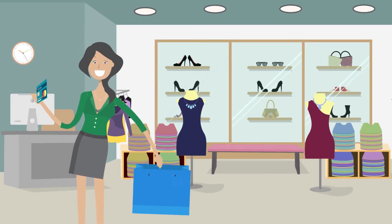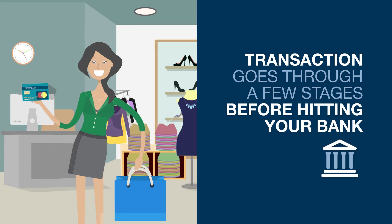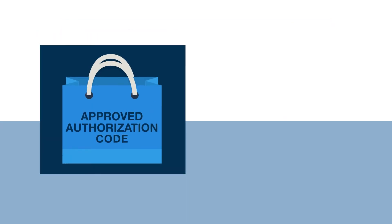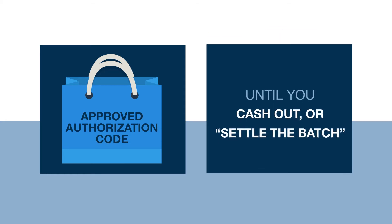When processing a sale at your place of business, a transaction goes through a few stages before hitting your bank. In order for a sale to get deposited into your bank account, you need to close the batch on your terminal. The sale will remain in a form of an approved authorization code in your POS terminal until you cash out or settle the batch.